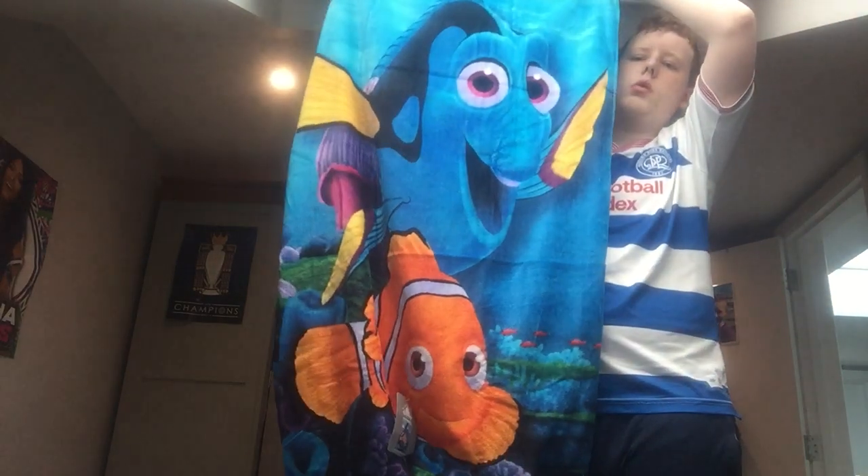Yeah, a towel of the film Finding Nemo, which is a great film. There's the towel, which is very nice.